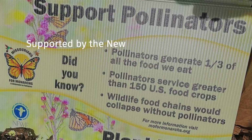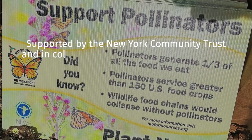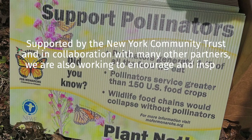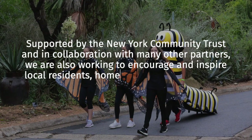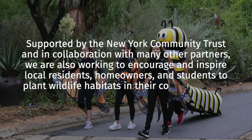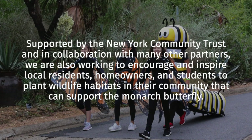Supported by the New York Community Trust and in collaboration with many other partners, we are also working to encourage and inspire local residents, homeowners, and students to plant wildlife habitats in their community that can support the monarch butterfly.